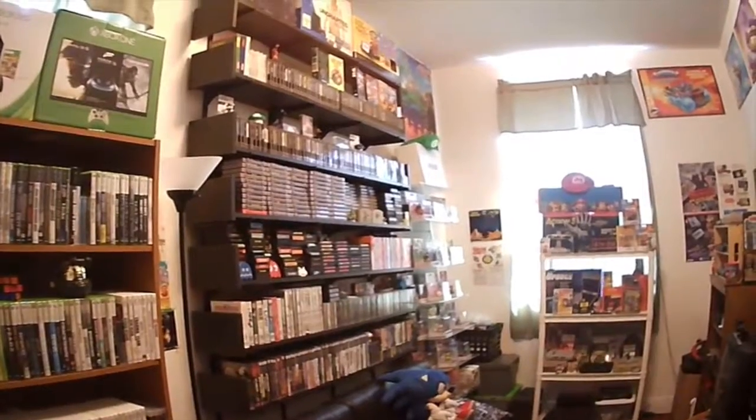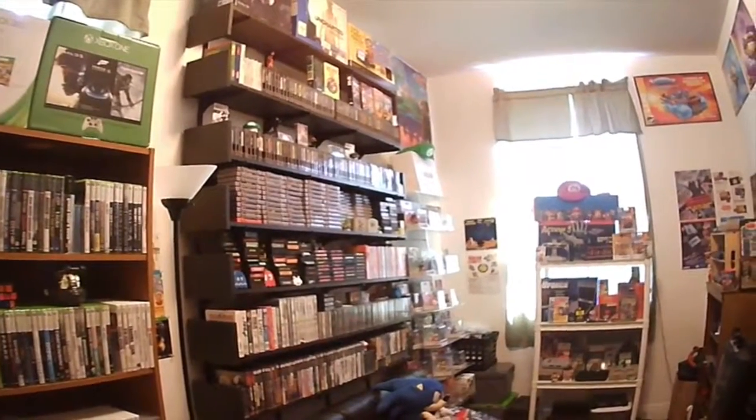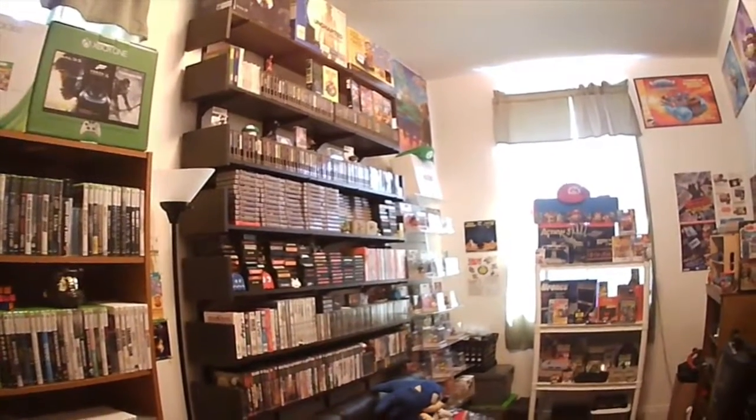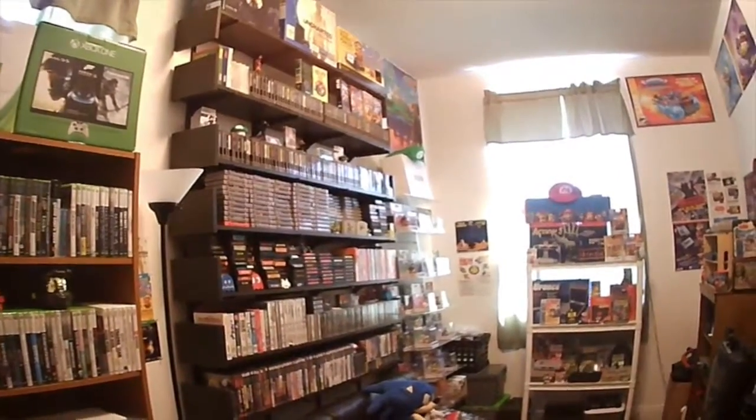Hey guys, welcome to another episode of Dr. Nostalgia Gamer. Today I'm going to be doing the next installment in the Game Room Tour, and I will be going over my Atari 2600 as well as my Sega Genesis stuff.